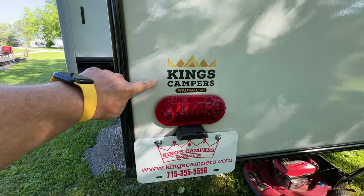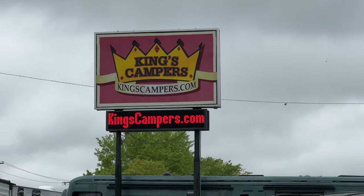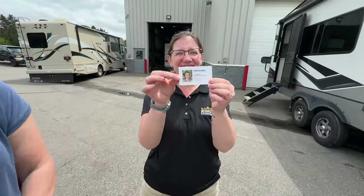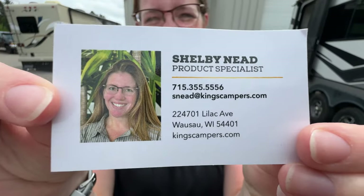We purchased our RV at King's Campers in Wausau, Wisconsin. If you're looking for an honest dealership that is straightforward and doesn't play games, look them up and ask for Shelby — she'll take care of you. We get no kickbacks; we just like to share when we have a good experience. We upgraded after just one year in our 2023 Alliance Avenue All Access 22 ML because we wanted something larger so we can go full-time for a couple of years.